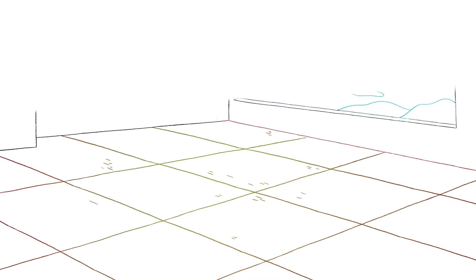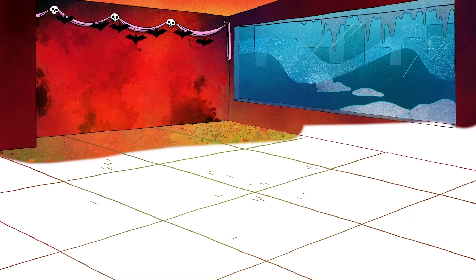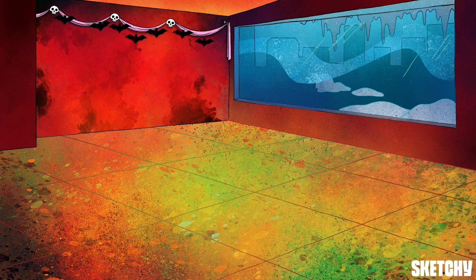As you probably know, here at Sketchy we take our puns very seriously, but we couldn't resist starting this sketch without a cheesy dad joke. So where do vampires deposit their hard-earned money? The blood bank, of course. If you don't appreciate that, there's the door.